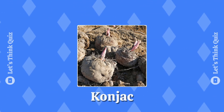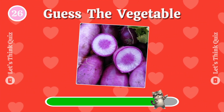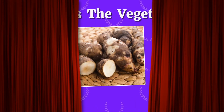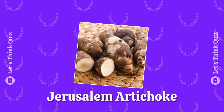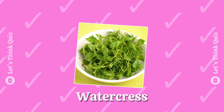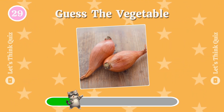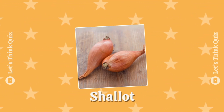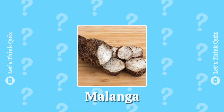Corn jack. Guess the vegetable — purple radish. It is Jerusalem artichoke. Watercress. Hooray! Shallot. This is malanga.